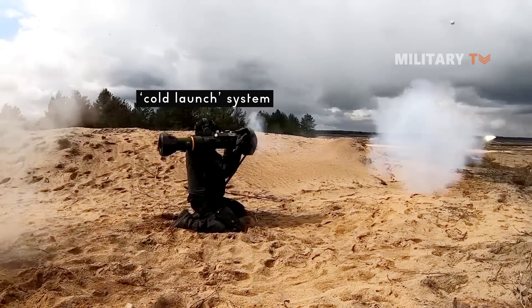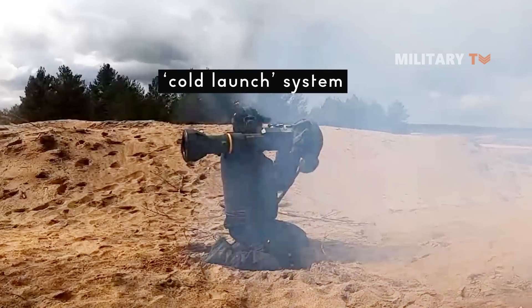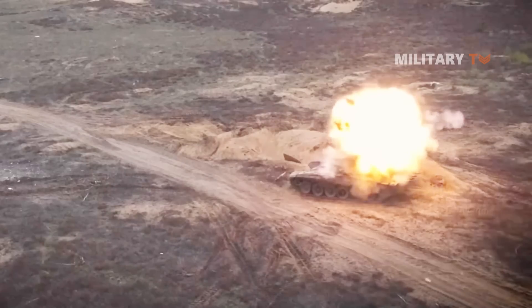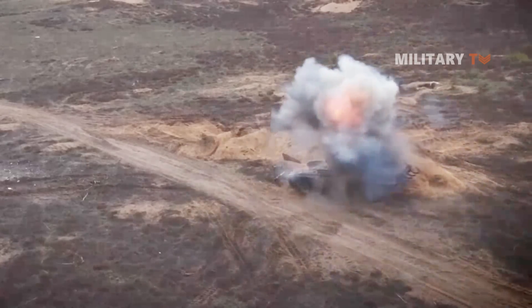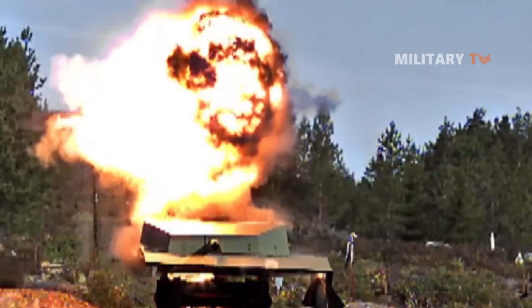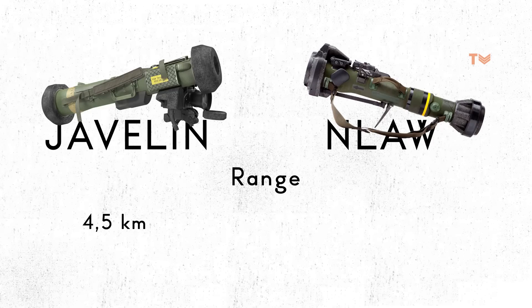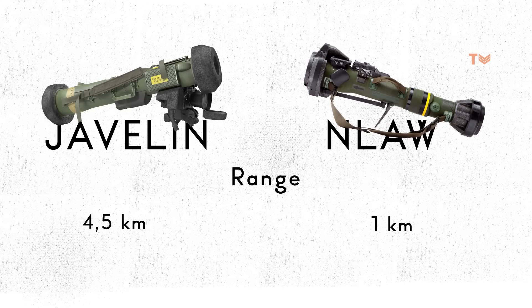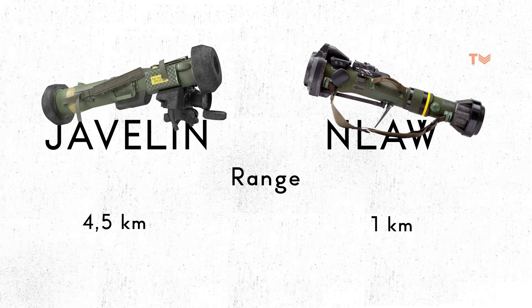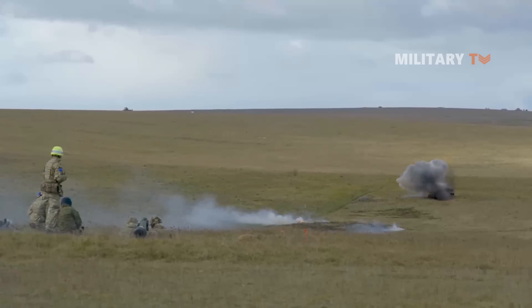This allows the weapon to be used safely from interior spaces without injuring personnel with the rocket's back blast. The missile then uses an inertial navigation system to fly to where the launcher's targeting algorithm predicts the vehicle will be based on its prior trajectory. In comparison, the Javelin has a maximum effective range of up to 4.5 kilometers, whereas the NLAW has a range of up to 1 kilometer. Consequently, Javelins are substantially more expensive than NLAWs, costing around $80,000 for a single missile.